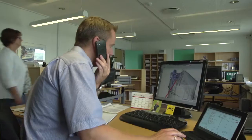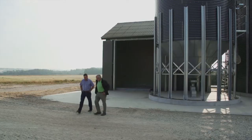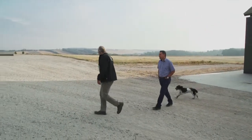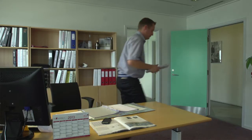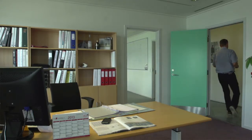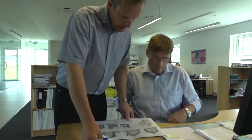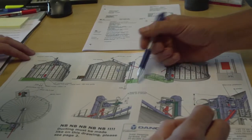When a customer calls Dancorn with regards to a project, the salesman visits the customer and discusses locations. An order confirmation is made and the salesman has almost finished his job. The salesman then hands over the project to our project department, which is from now on in charge of all communication with the customer. Our project department can also assist the customer with applications to the local authorities.